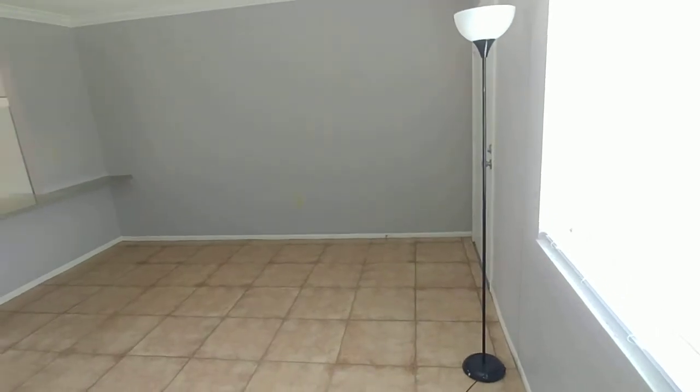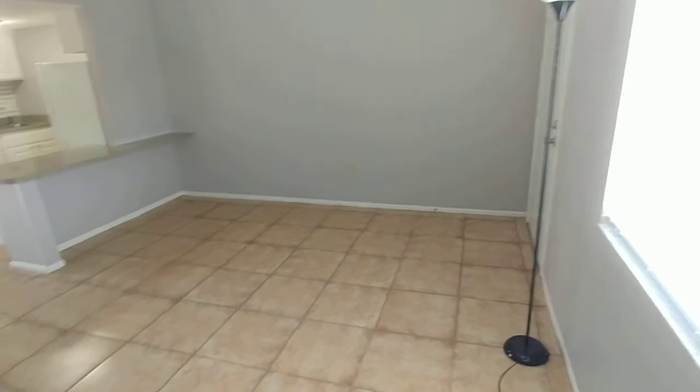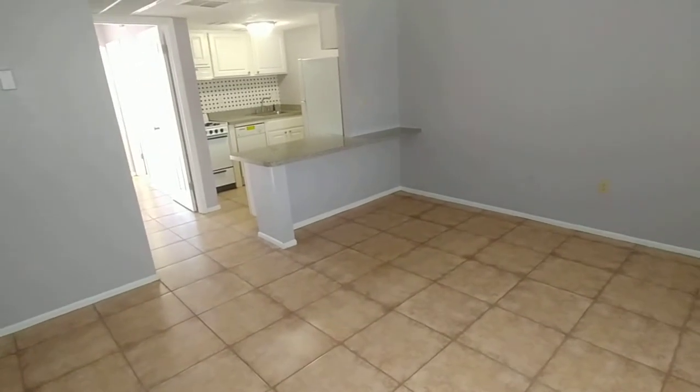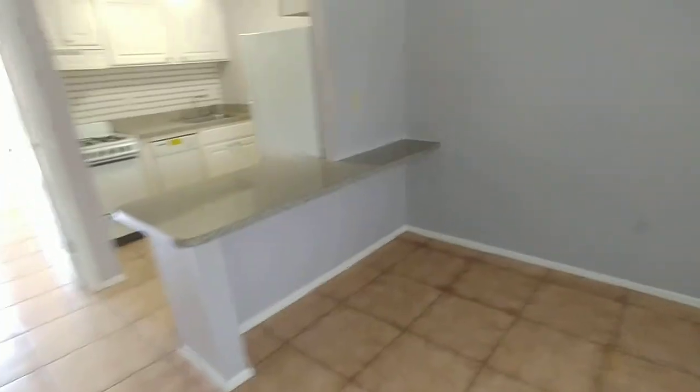The apartment complex isn't really all that beautiful. This unit is tiny — it's less than 500 square feet. This is the living area right here.